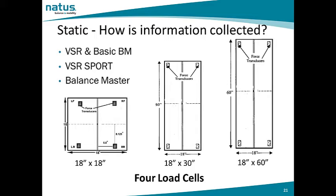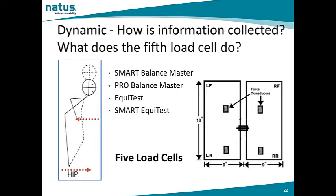Finally, we see the 18-inch by 60-inch force plate utilized for the Balance Master. This longer force plate allows for functional assessments such as walk across, tandem walk, and so on. The load cells are located in the corners. The dynamic system has four load cells plus a fifth load cell. This fifth load cell in the dynamic system measures shear forces — the horizontal forces which come about when a patient utilizes hip strategy to maintain their balance. This fifth load cell is part of the Smart Balance Master, the EquiTest, and the Smart EquiTest.